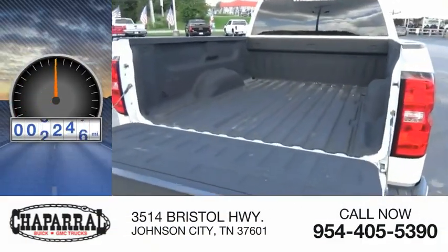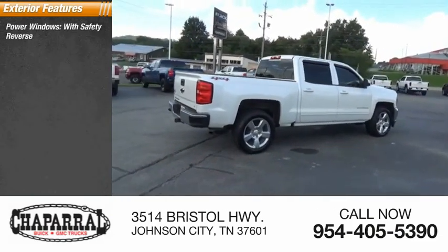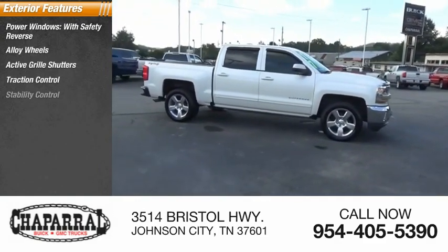This vehicle has less than 110,000 miles. Here are some of this vehicle's great options: power windows with safety reverse, alloy wheels, active grille shutters, traction control, and stability control.